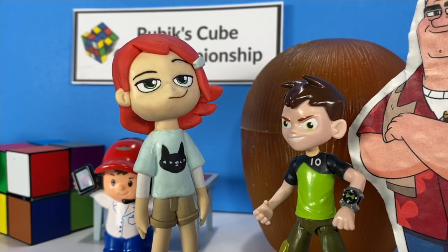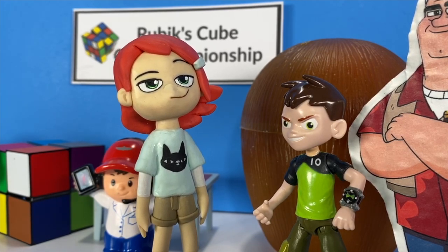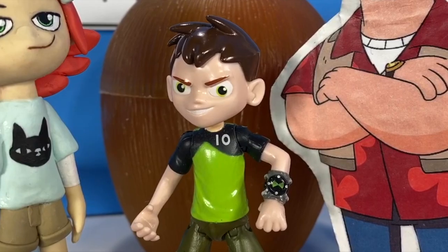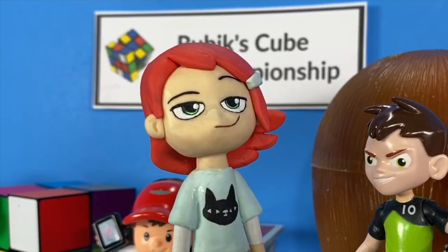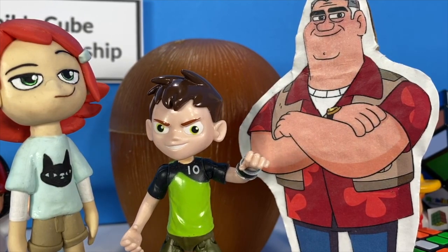Ben, this is really a kind of art. There are algorithms to solving these cubes in less than 10 seconds. Alga-what? You know, algorithms — like in math class. You're talking school talk. I'm on vacation.